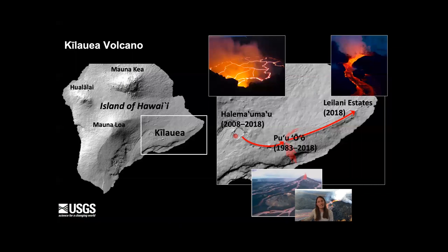Kilauea Volcano is in East Hawaii Island and was, until 2018, erupting for more than 35 years from the Pu'u'ō'ō vent in the Middle East Rift Zone. More recently, there was an active summit lava lake for 10 years within the caldera, and then in 2018, magma propagated further down the rift and erupted in the Lower East Rift Zone within a neighborhood called Leilani Estates.